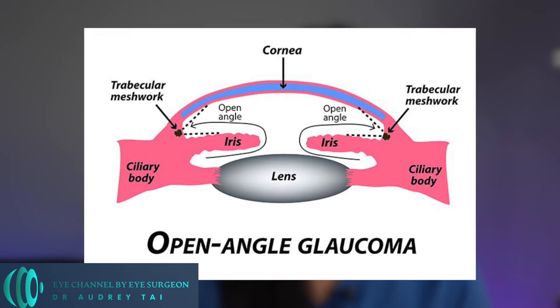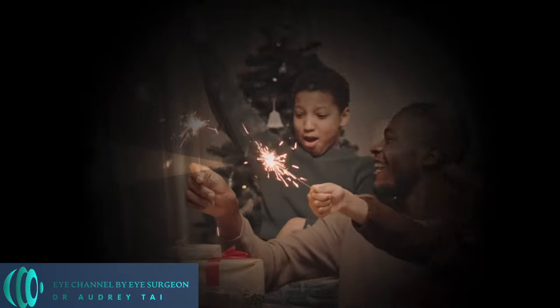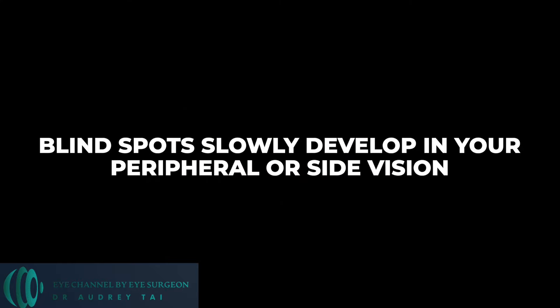The most common type of glaucoma is open-angle glaucoma. There are no warning signs or obvious symptoms in the early stages of open-angle glaucoma. As the disease progresses, blind spots slowly develop in your peripheral or side vision.